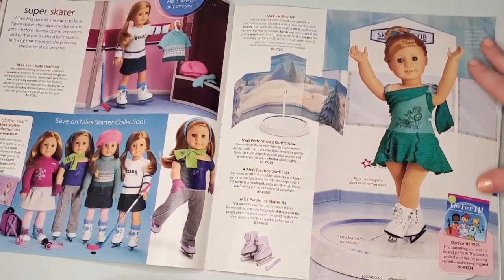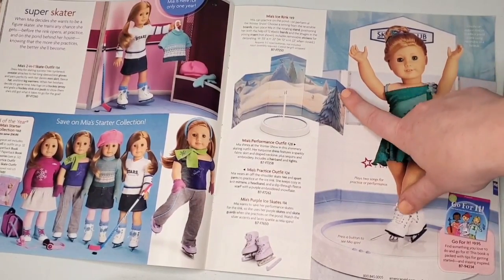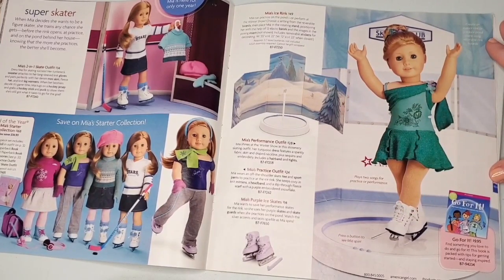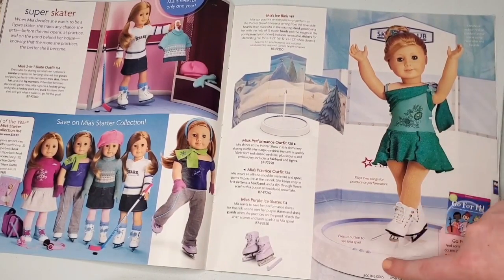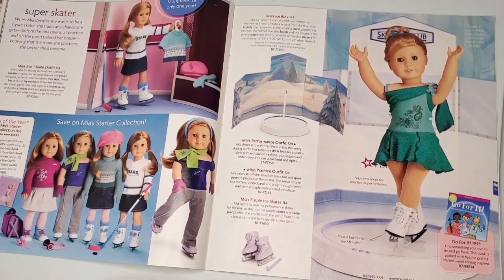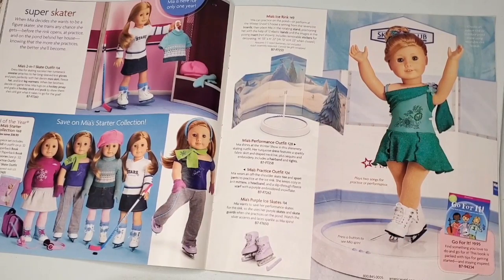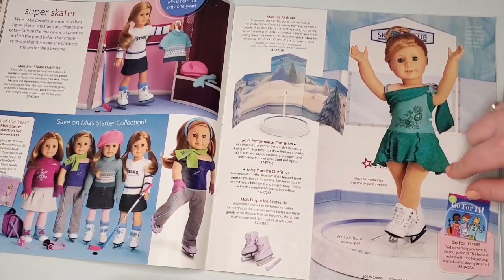We have more of Mia's collection — the ice rink, which for $49 I think is pretty reasonable considering it spins, comes with music settings, and the backdrop is double-sided. I don't think you would get that for the price today. This outfit is super pretty and goes so well with her hair and eyes.